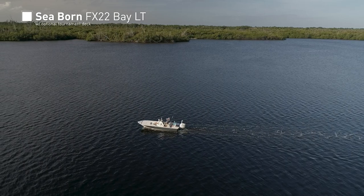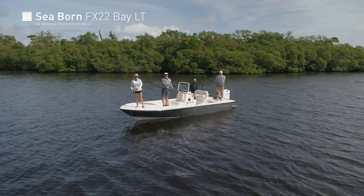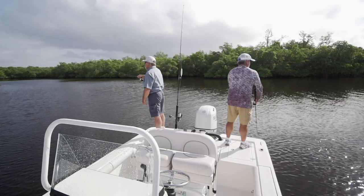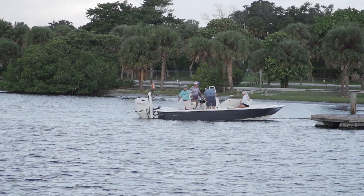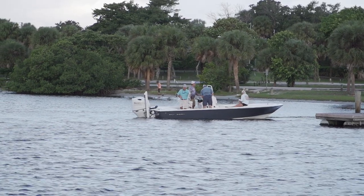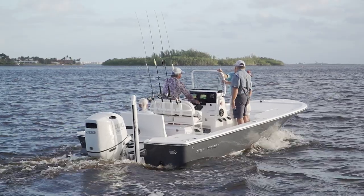The FX series of bay boats from Seabourn represent a real value-priced option for somebody in the market for a new boat. Each FX bay comes with all of the quality features this style of boat has to offer, but won't cost any more than your typical name brand flatskiff. A perfect day weather-wise for testing a bay boat greeted us, and 20 to 25 mile an hour winds immediately gave us a chance to see how she rides.